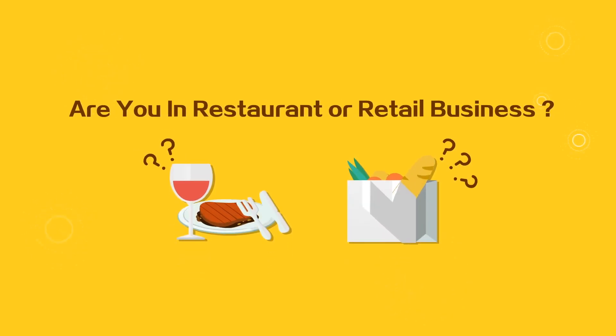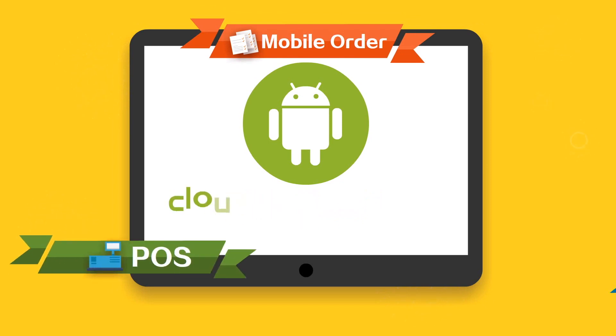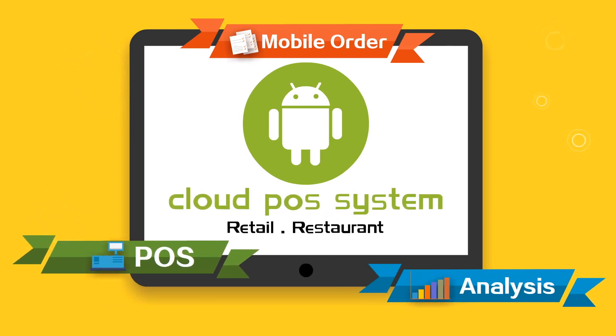Do you own a restaurant or retail shop? Introducing Redtech, a professional POS system app with quick ordering, cashier, and statistics features.